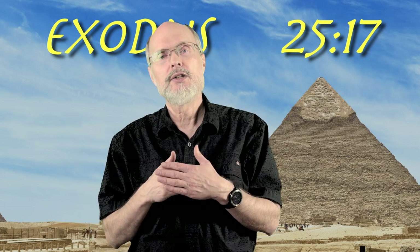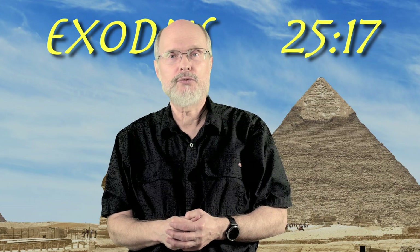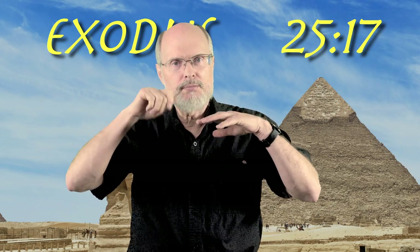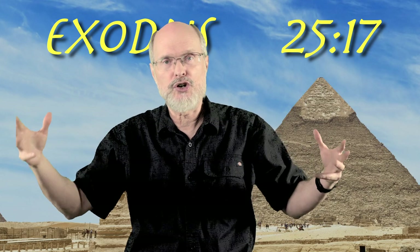As I said, this is a slab of pure gold. It's two and a half cubits long — a cubit being 18 inches — and one and a half cubits wide. So this is quite an item here. And it's pure gold, so this would be actually pretty heavy. It's not just gold spread on top of a wood base — this is solid gold.